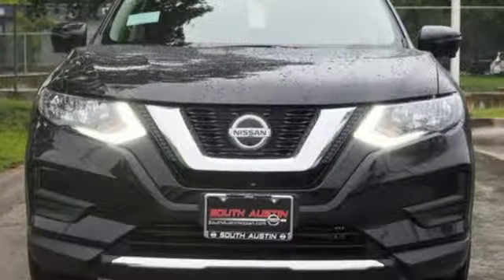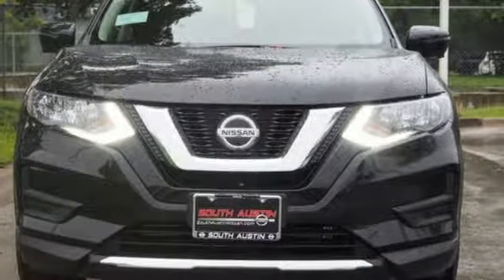Nissan, built for the human race. Driving is believing. Test drive it today.